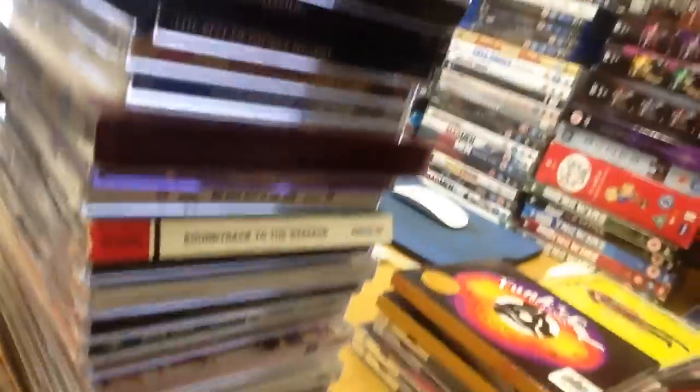There's a stack here, just to the side, that is going to go to Magpie — that's all of this. All the discs are in those. Condition's okay, might need to change a couple of cases. And then there's a load of stuff here that I'm going to sell individually. I don't know how many there were — maybe 60, 70.